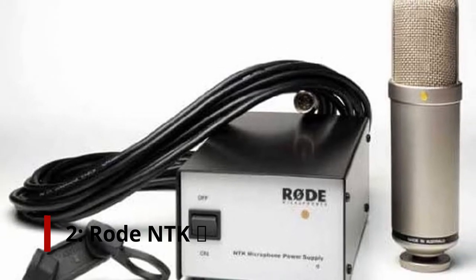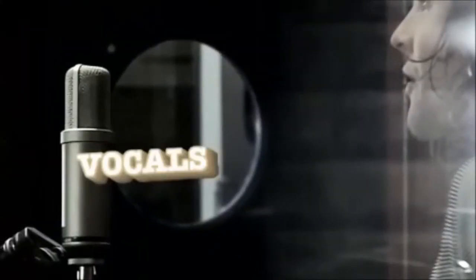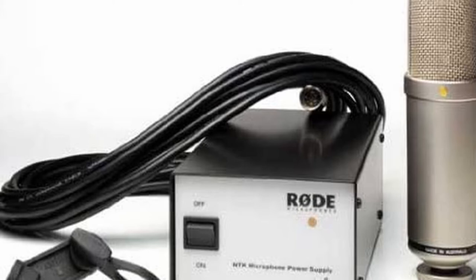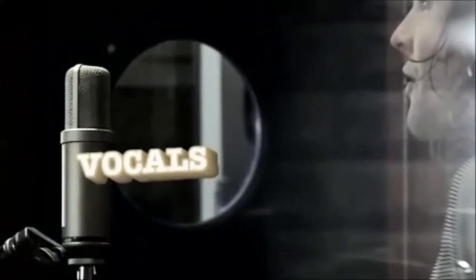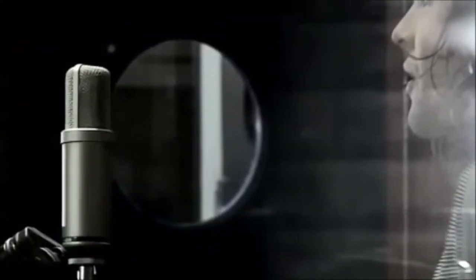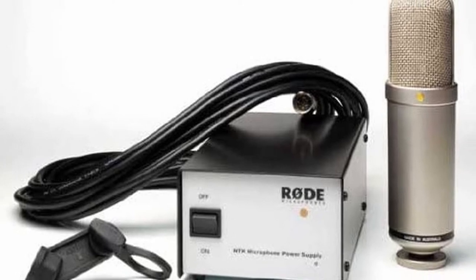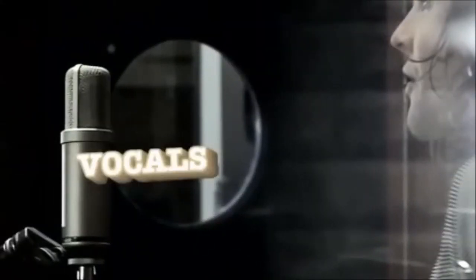Number 2: Rode NTK. The Rode NTK is a big diaphragm condenser with a great warm sound. The mic's wide dynamic range and reliability have also been praised by users. Like other tube microphones, it needs to be warmed up before it works at its best — make sure it's turned on and on standby for at least 20 to 30 minutes before recording. The Rode NTK features valve circuitry, adding warmth to vocals and instruments alike. During testing, my voice came across with an analog tape quality reminiscent of the classic mics of the 1960s.